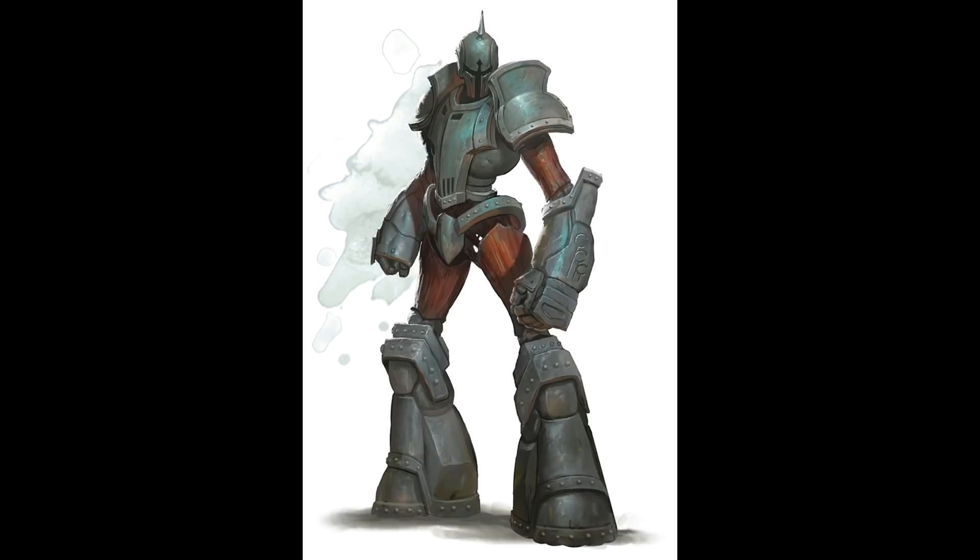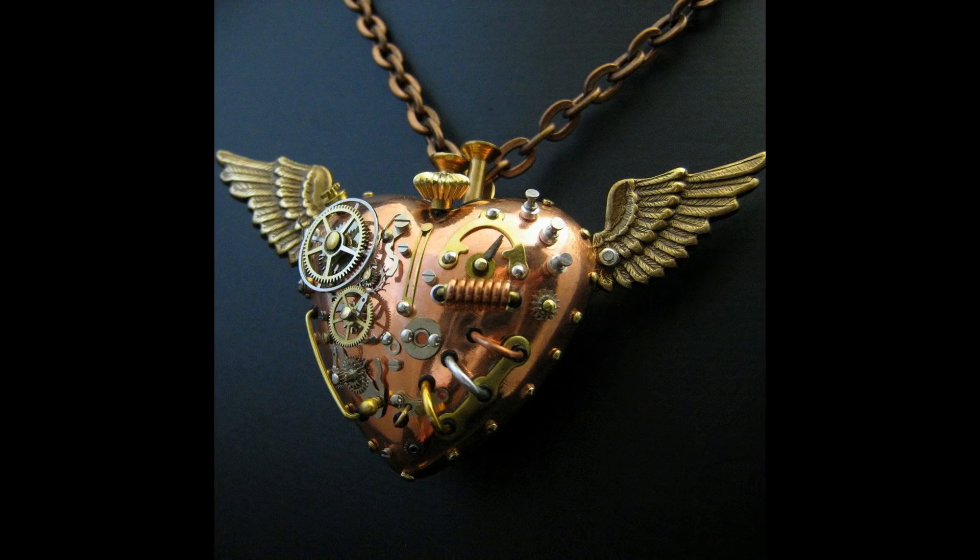A shield guardian is constructed from at least 5,000 gold worth of bronze, stone, steel and wood, and only a master of blacksmithing, masonry and carpentry can build one to the level of precision required. The magical amulet through which the construct is controlled is made of precious and rare materials, is equally difficult to craft, and costs 20,000 gold pieces.